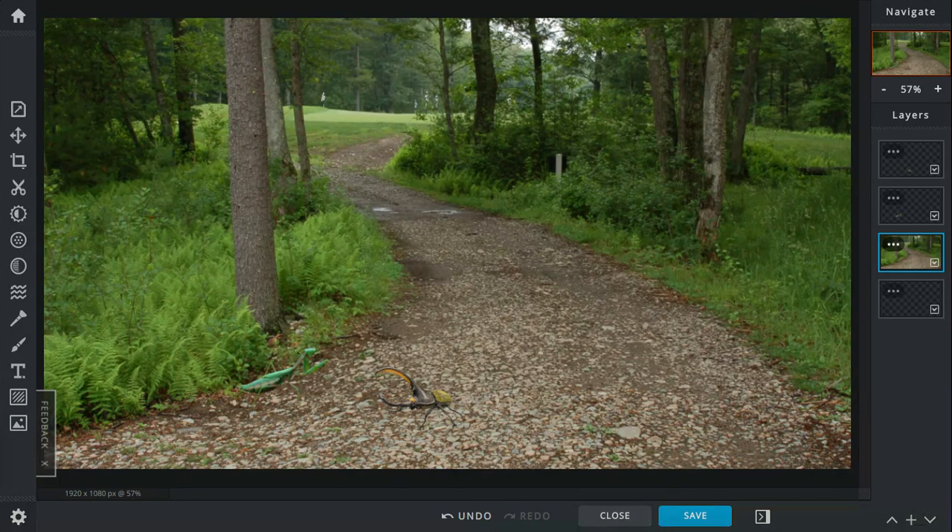The beetle somehow gets free and goes into full attack mode, biting the mantis with its pincers and shaking it around. But the mantis wriggles its way into biting the beetle's face and eyes, managing to bite off one of the beetle's eyes. The beetle lets go, confused and disturbed.